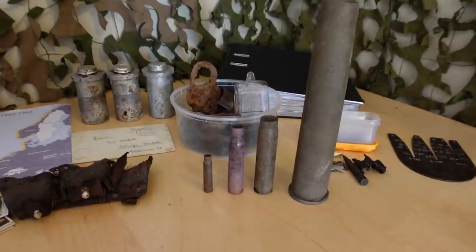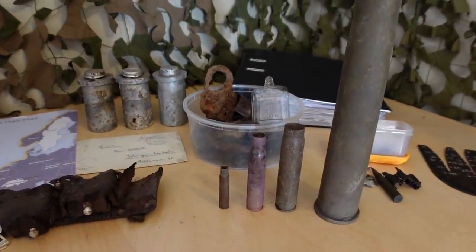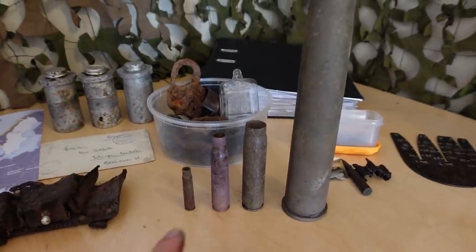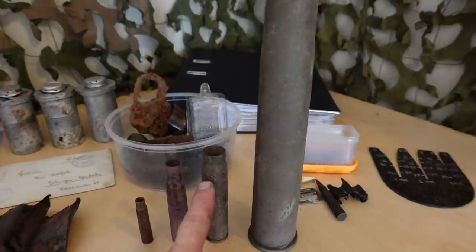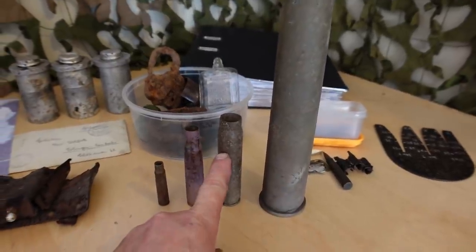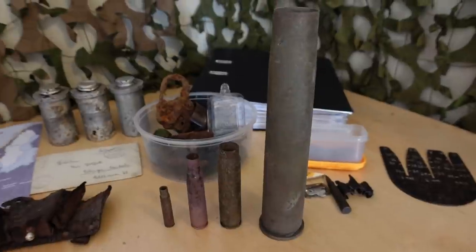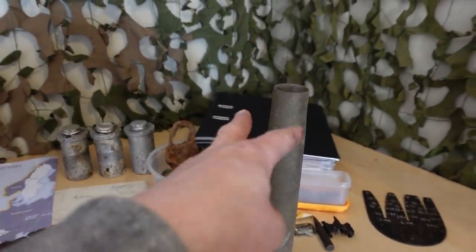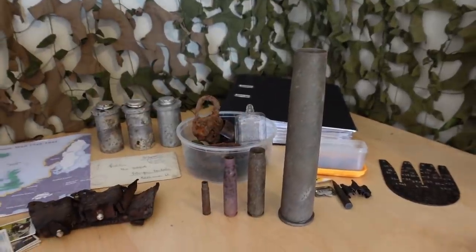Right there, you have a couple of sizes of different munitions that were used during the Second World War, starting with the 7.92mm K98 cartridge, 50 caliber for the Americans. This is a 20 millimeter for the Oerlikon, also the same gun that the Germans used. They took them and used them in their arsenal, and this is a massive Russian shell from the Eastern Front.